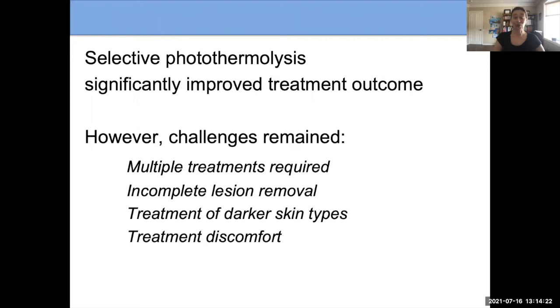Selective photothermal lysis greatly improved treatment outcomes, but there were still a number of challenges. Multiple treatments were required — and this is still the case today. Incomplete lesion removal remains a challenge; it's hard sometimes to get 100% removal. It was also very hard to treat darker skin types, and the treatments were fairly uncomfortable. We do have ways to address all of these now.